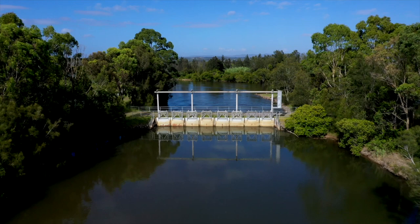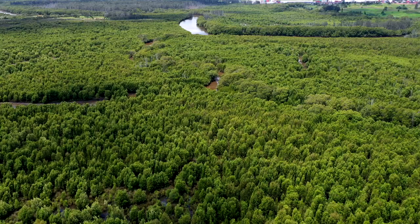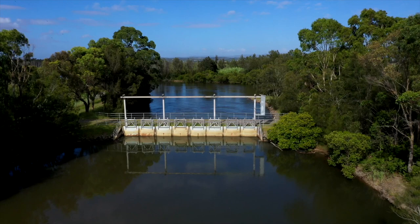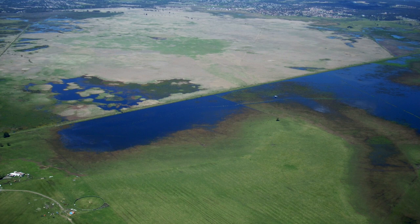The floodgates were installed in 1971 as part of the Hunter Valley Flood Mitigation Scheme. The aim was to prevent floodwater from the Hunter River entering into the creek and pushing back into the Walsam catchment. However, the gates remained almost constantly closed for many years, which effectively drained the swamp and it transitioned into a freshwater system.